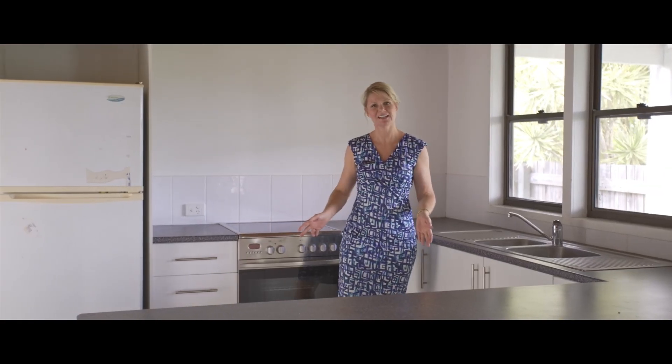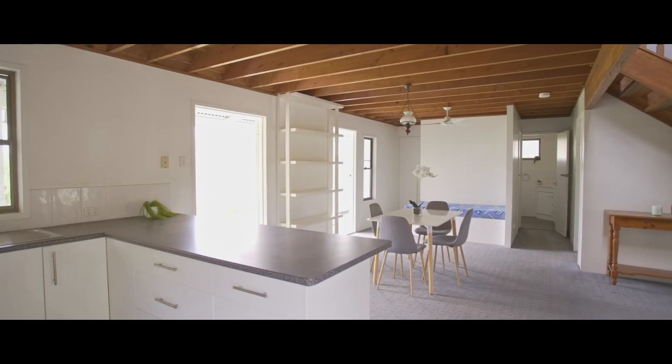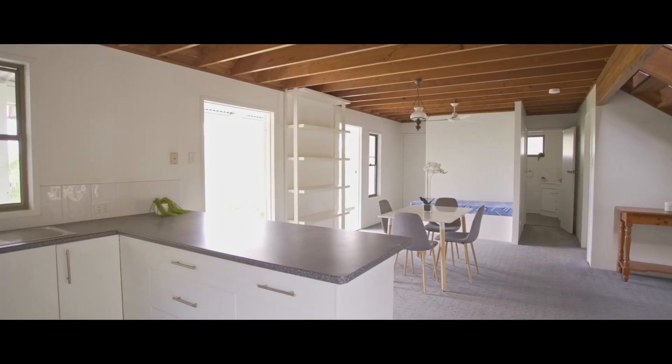This spacious kitchen has loads of cupboards, pot drawers and it opens up onto a wonderful veranda enjoying mountain views.